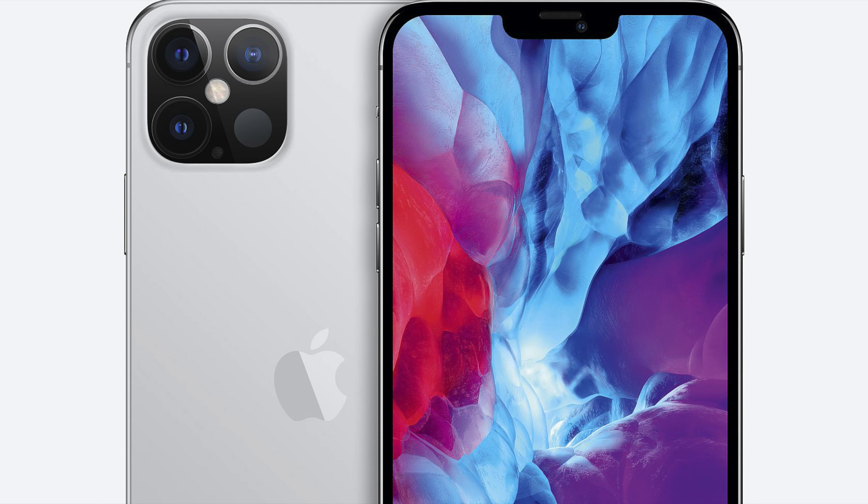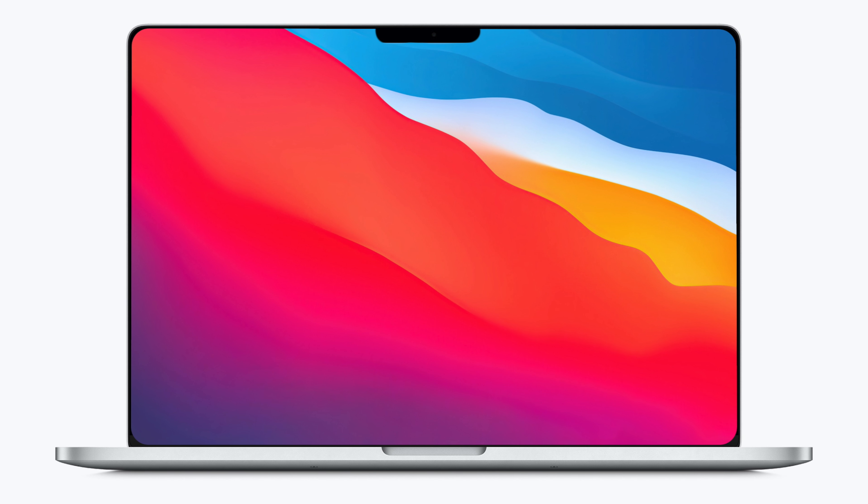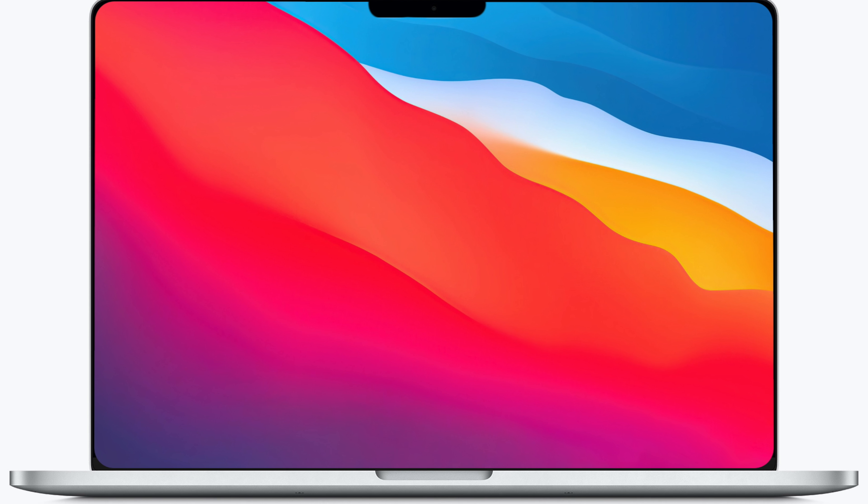Hey, what's going on everyone, Greg here. And as we get deeper into July and start to look at what Apple still has in the pipeline, it looks like there's a lot of products left to be released, which leaves me to believe that we are in for a very, very jam-packed Apple September event.